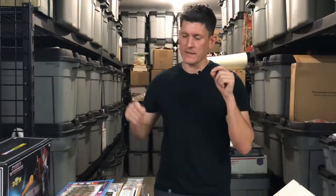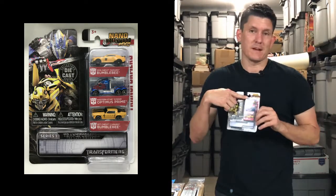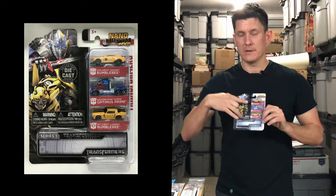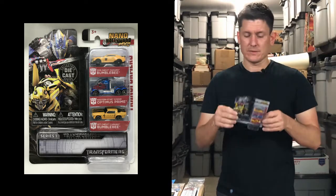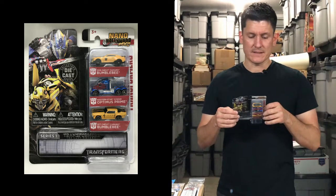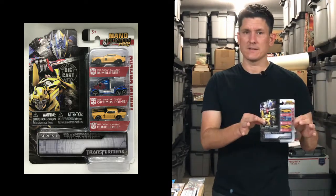Moving on to the next wave of things I got in the last month. These are things I picked up at TFCon Reston, but I did not buy them at TFCon Reston. I picked them up with my friend Nick at Big Tin Robot Toys. First up, we've got the Nano Hollywood Rides — it's Transformers: The Last Knight. Little teeny tiny Micro Machines-looking figures: Optimus Prime, Megatron — the yellow car is Megatron — and Bumblebee in both a modern Camaro form and a classic Camaro form.